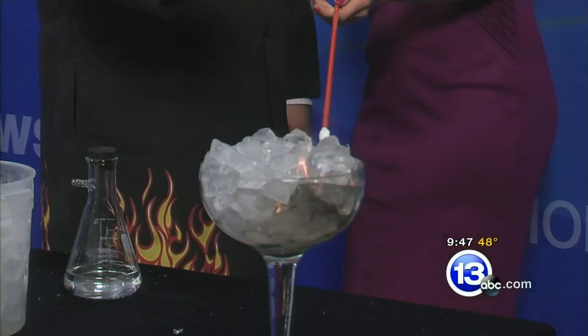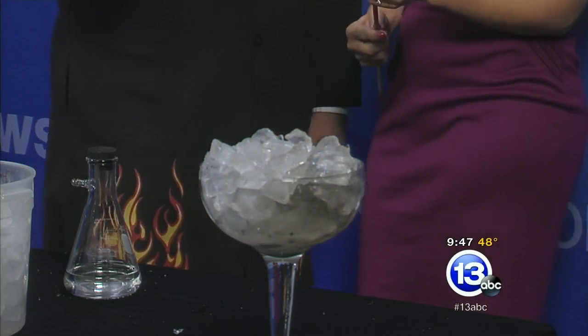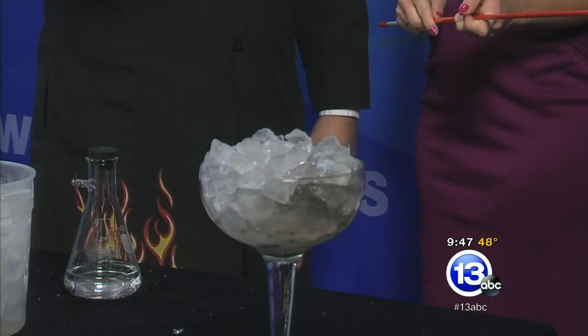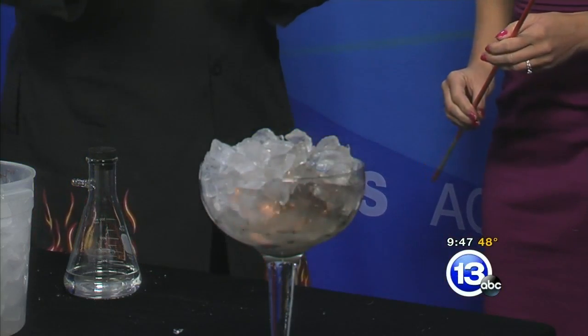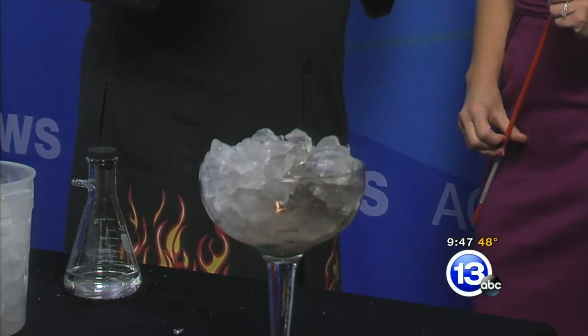That's perfect. Wow. Obviously, ice is not flammable, so there's some sort of chemical reaction going on. Come on, Trickster Carl, give it up. It took a little bit of time for that reaction to start to get going. But as you can see now - wow, that's so cool - we've got spooky flaming ice.